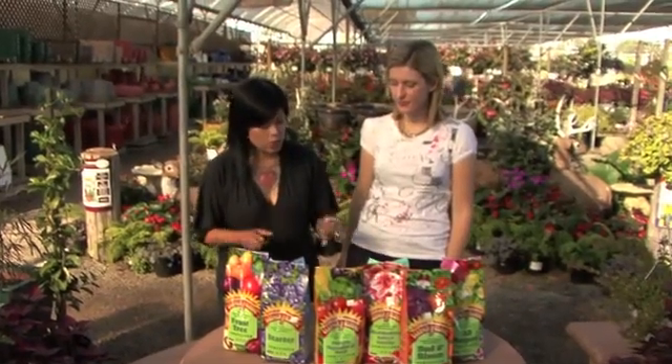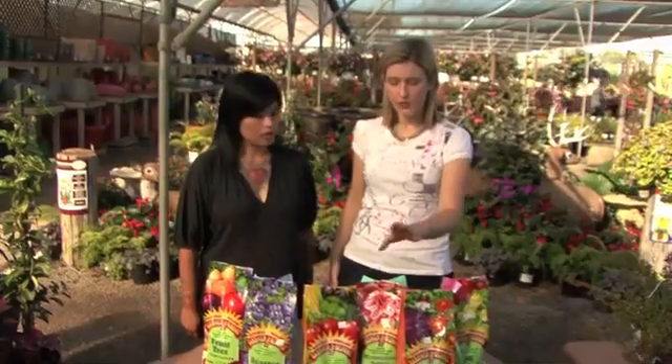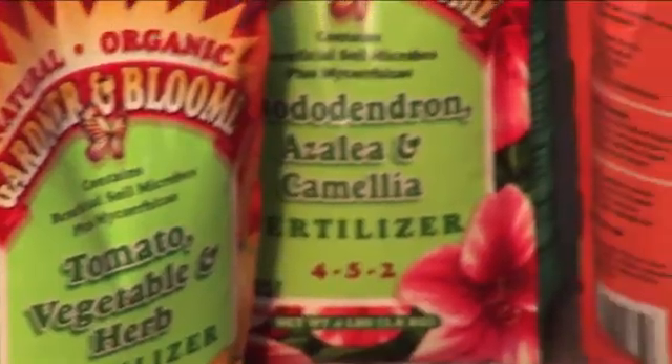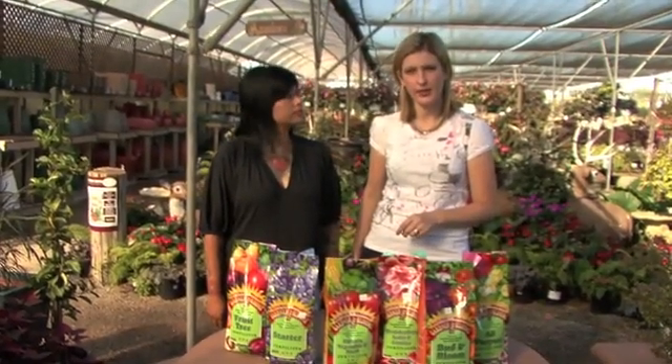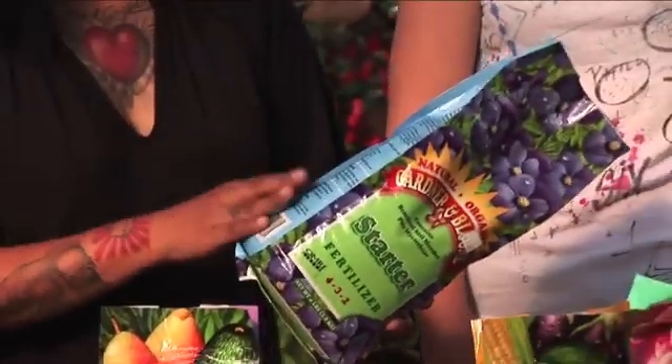Let's talk about some of the differences between these fertilizers. Different plants need different combinations of NPK. This one is formulated for acid-loving and flowering plants. It's a great thing to use because a lot of times the water you get out of your hose or faucet is a little bit on the alkaline side, and you really need to pay attention to keep your acid-loving plants happy.